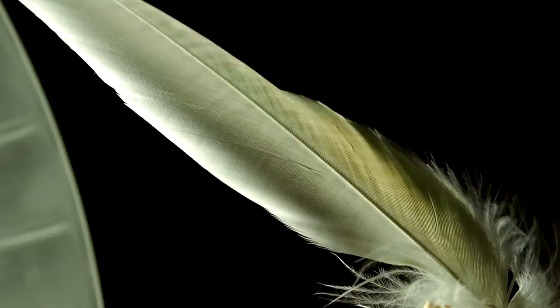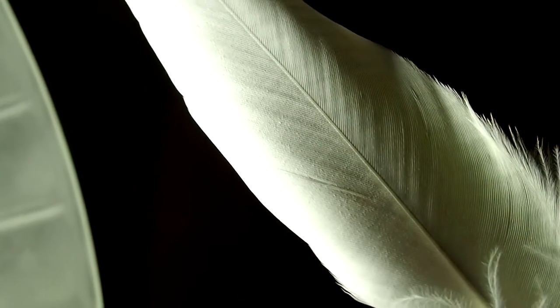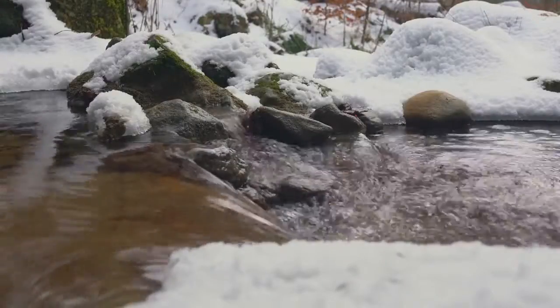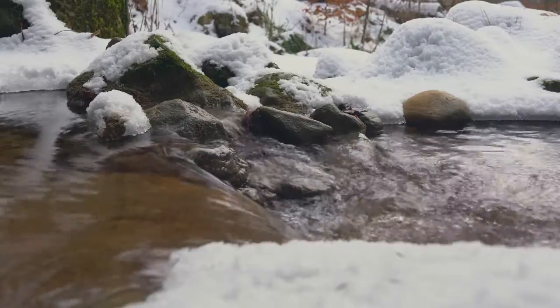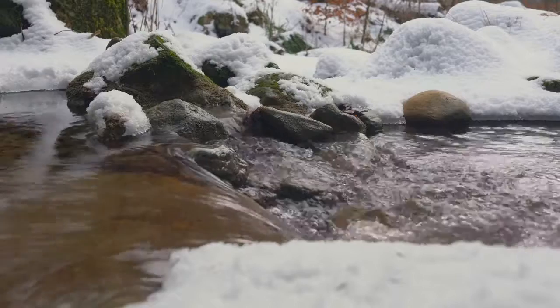Oddly enough, white is also a structural color. There are channels and cracks in the protein of the feather that reflect all light, making it look white. The way to understand this is to think of how clear water freezes into white snow — the chemistry of the water doesn't change, but the shape does, and that makes it reflect differently.